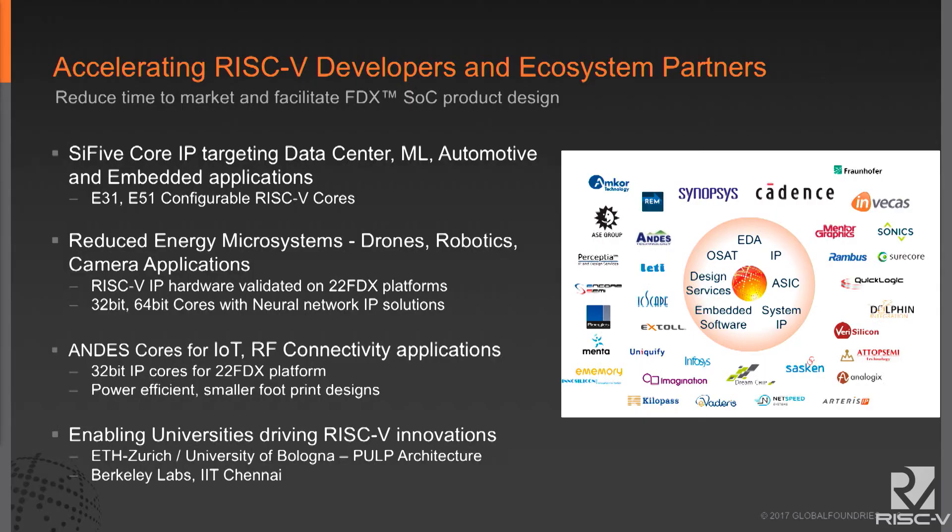We did two press releases today — one with SCI-5 and one with Reduced Energy Microsystems (REM). The SCI-5 platform covers the next generation of both 32- and 64-bit architectures on 22FDX, with IP porting focused on data center, machine learning, and automotive. REM is focused on RISC-V IP for vision systems, drones, and robotics. We're also cooperating with Andes, who spoke earlier, on implementing their 32-bit architecture on the 22FDX platform. And we're actively engaged with universities — starting with Zurich and Bologna, and in early stages with IIT Chennai and Berkeley.